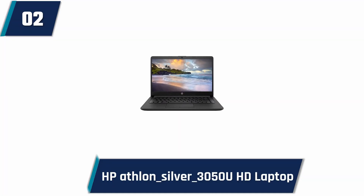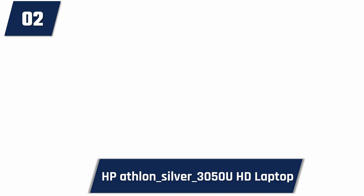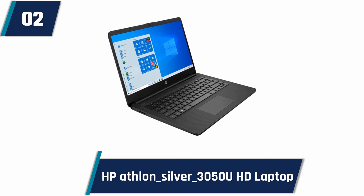2021 HP 14-inch HD Laptop Newest for Business and Student. Are you looking for a laptop for your data science work? The HP 14-inch HD laptop could be the best choice for you. It has a generous 128GB of SSD and 8GB of internal RAM, offering good working conditions in online meetings, Google Classroom and Microsoft Teams, so it's a suitable option even if you need to use it for study or business purposes.